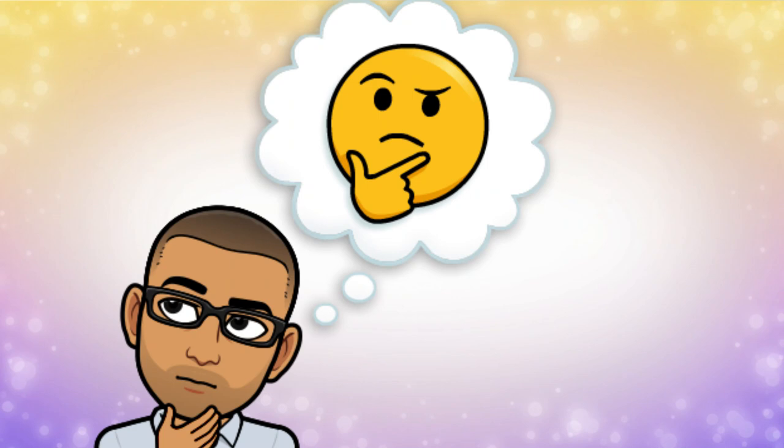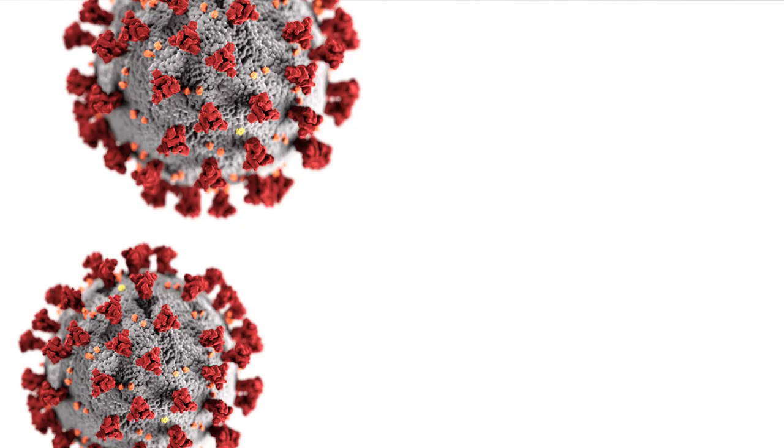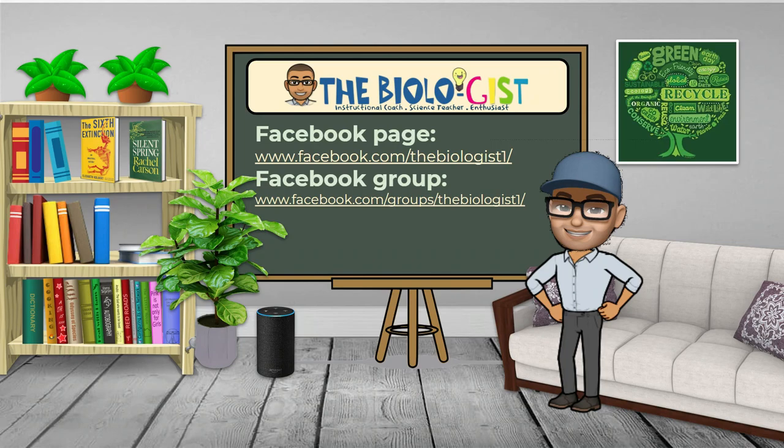Hi there, welcome to my channel. Imagine this: thousands of students and teachers are venturing into cyberspace for the first time in the coming days. As a result of the highly contagious novel coronavirus COVID-19, most schools around the globe have been forced to move all classes to an online format, and this has presented challenges to both students and teachers like you.